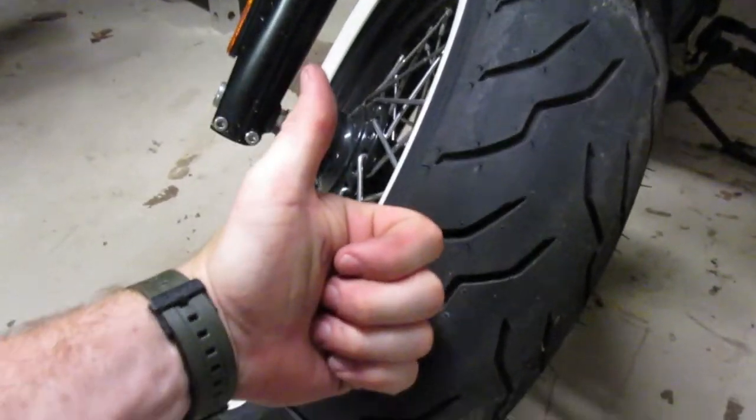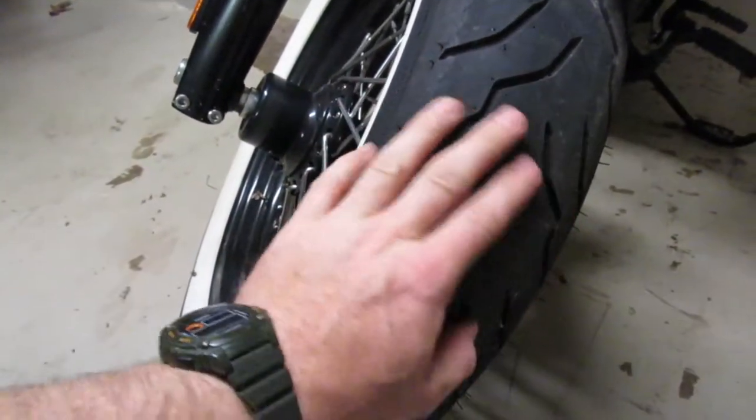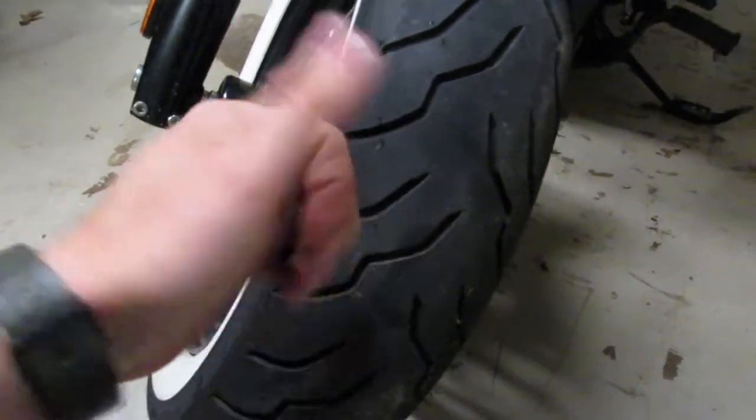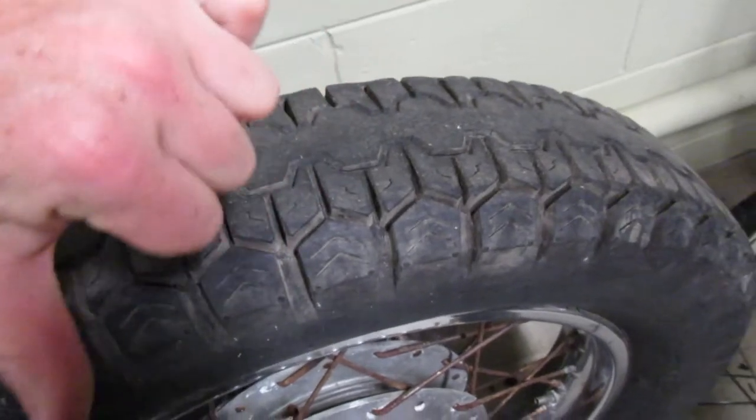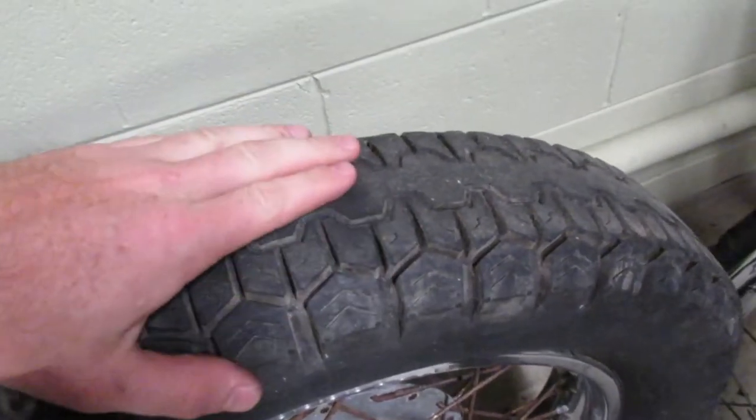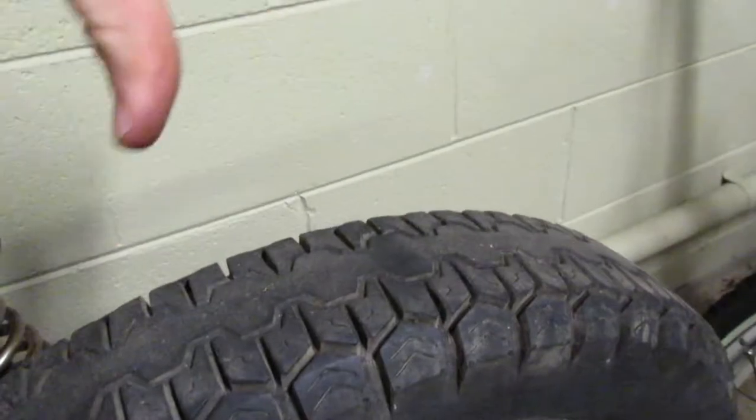Good tires will have lots of tread left on them and will be properly inflated. So if you go look at a used motorcycle and the tire looks flat, wonder about that. Good tires will be nice and smooth on the sides — no cracks or dry rotting. This is a good tire: lots of tread, no cracks. This is a bad tire: completely worn out in the middle, cracks, dry rot. Look at the tires first on any motorcycle — sport bike, cruiser, dirt bike.